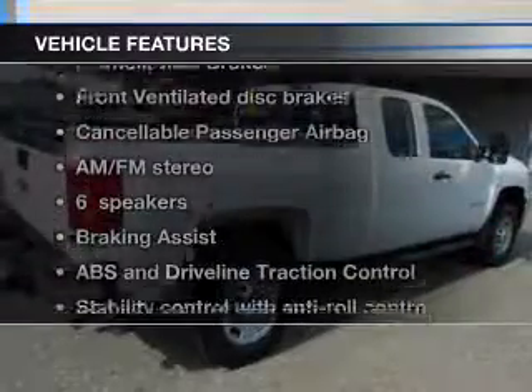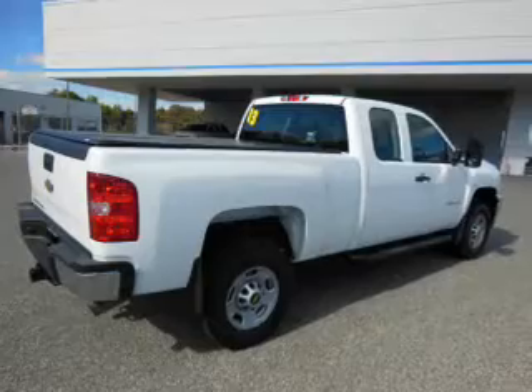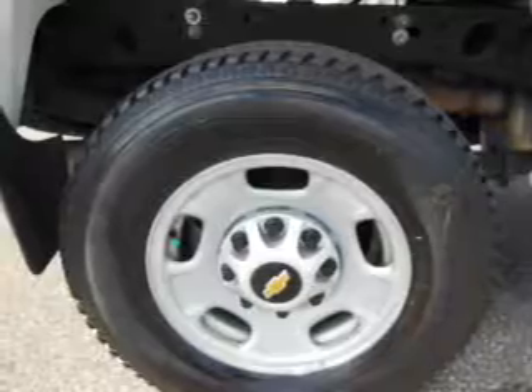Plus, enjoy these notable features that are included in this vehicle: power door locks, power windows, cruise control, an AM-FM stereo, power steering, an adjustable tilt steering wheel, and air conditioning.